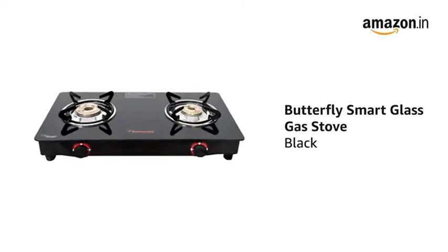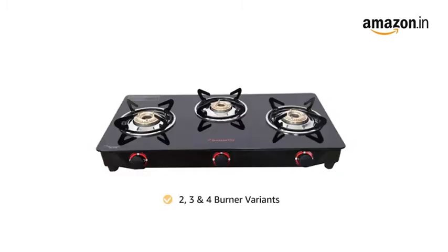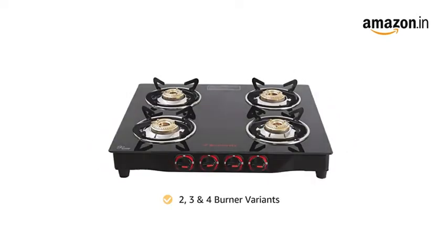Presenting the Butterfly Smart Glass Gas Stove in Black color. It is available in 2 burner, 3 burner, and 4 burner variants.